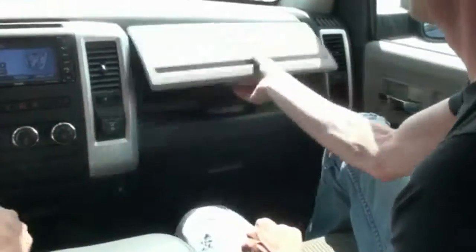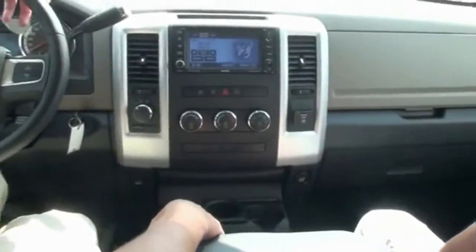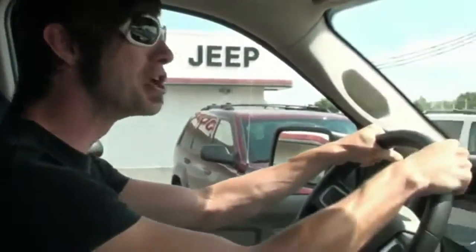So let's go. They gave me the key — big mistake. There's room everywhere. Ten and two, people. Ten and two.